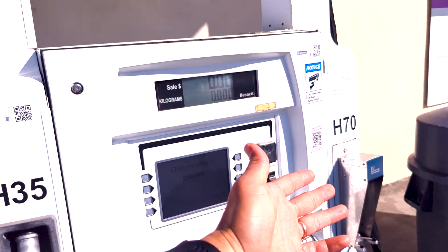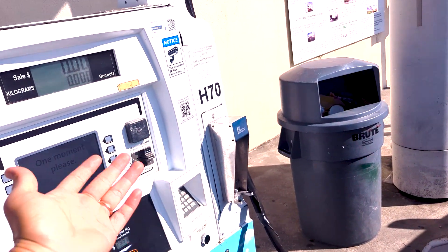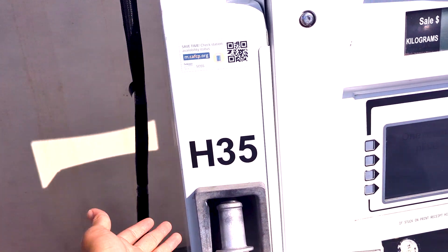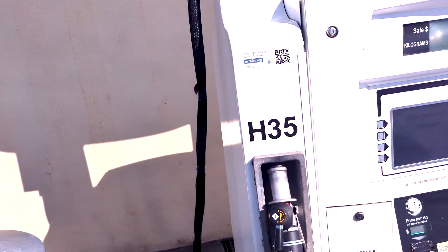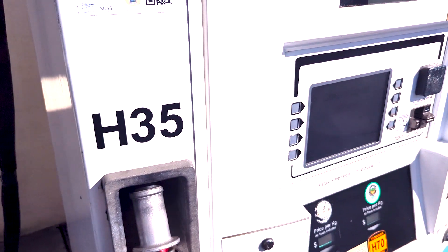In summary, H70 is higher pressure, so you can fill up essentially a full tank. With H35, you can fill up probably around 60% or so, since it's lower pressure.